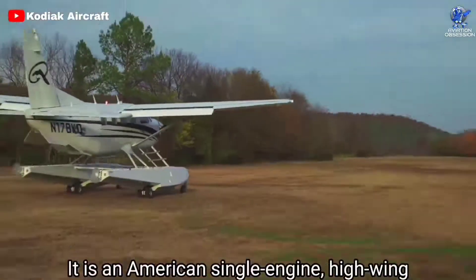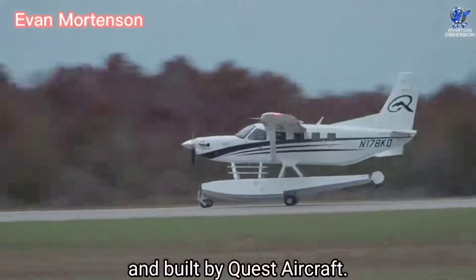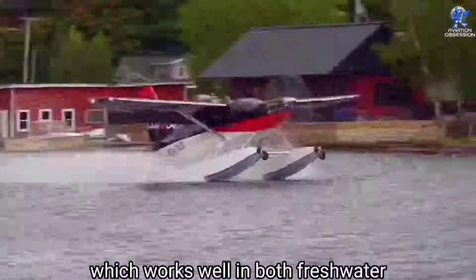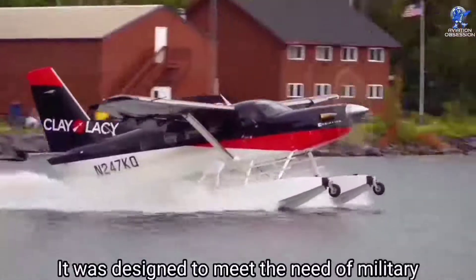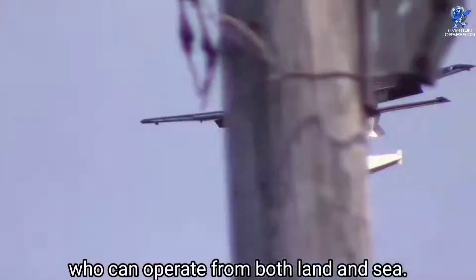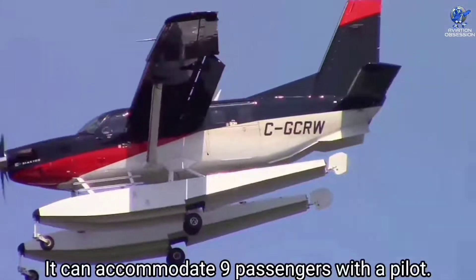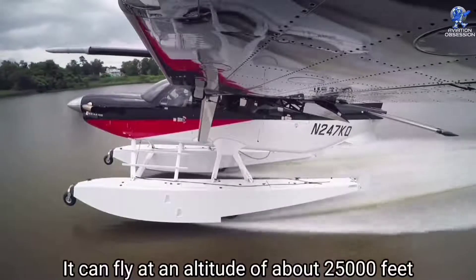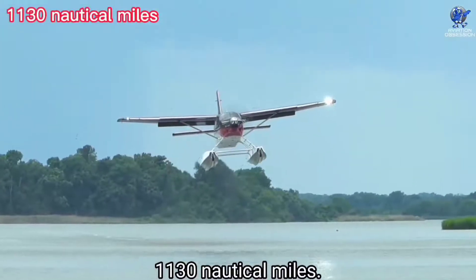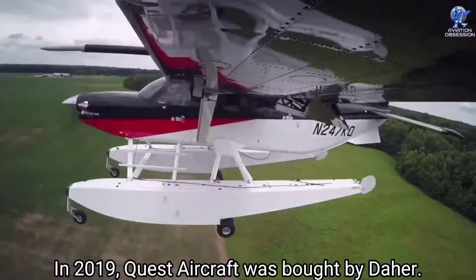At number 8 is the Quest Kodiak 100, an American single-engine high-wing amphibious aircraft that can land on water or land. It is designed by Evan Mortensen and built by Quest Aircraft, introduced in January 2008. It has an amphibious float which works well in both freshwater and marine environments. It was designed to meet the needs of military and law enforcement agencies requiring a fast and versatile aircraft. It measures 34 feet in length and 45 feet in wingspan, accommodates nine passengers with a pilot, can fly at about 25,000 feet altitude, and has a maximum range of around 1,130 nautical miles.